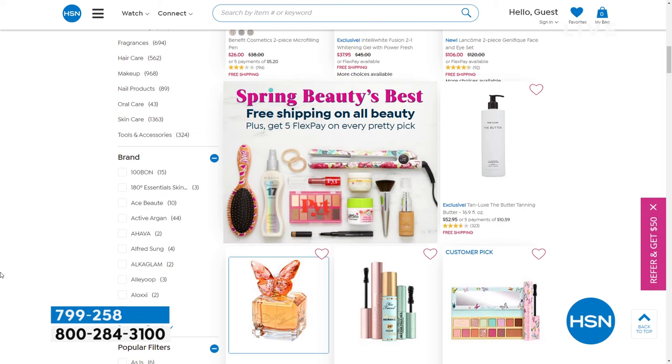Spring beauty's best — and we've got free shipping on all beauty now through Monday. Think about it: do you need a new hair dryer? Maybe you want to try something new in skincare, or you want some really great high quality sunscreens. We've got those for you right there on hsn.com.